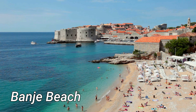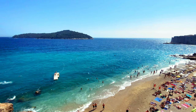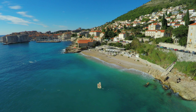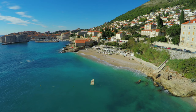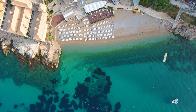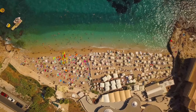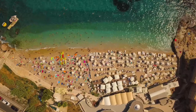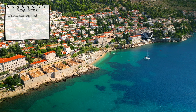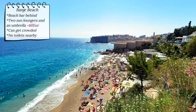Banje beach, with its pebble shore, offers a picturesque setting. The beach's beautifully turquoise waters create a perfect backdrop for a day under the sun. Behind the beach you will find a beach bar ideal for grabbing a refreshing drink or a quick snack. If you're planning to spend the day, sun lounger chairs are available for rent at around 60 euros, which includes two beds and an umbrella. Banje beach is quite busy during the season. Visitors should be aware that there are no toilet facilities nearby, so plan accordingly.